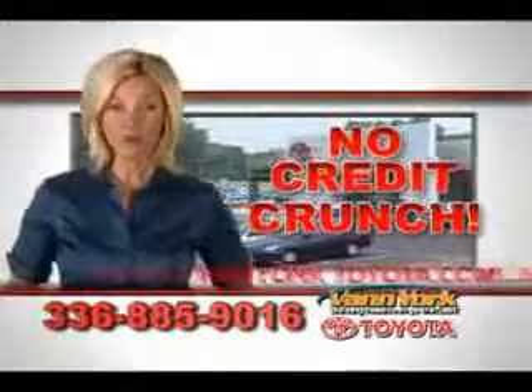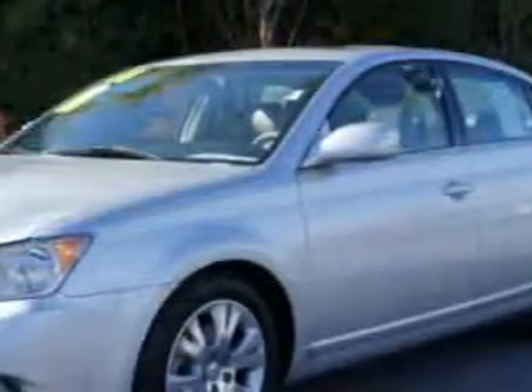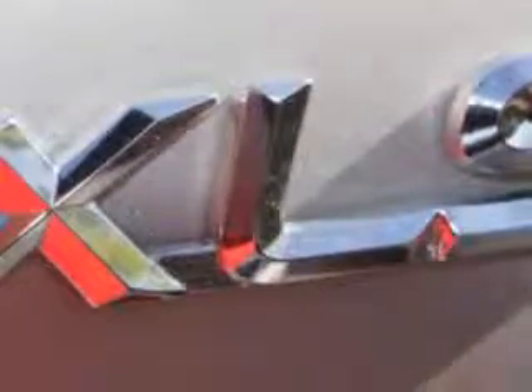There's no credit crunch at Van York Toyota — millions of dollars to lend. You'll love this classic silver metallic 2008 Toyota Avalon XLS. It's equipped with a six-cylinder engine and an automatic transmission with 104,532 miles.